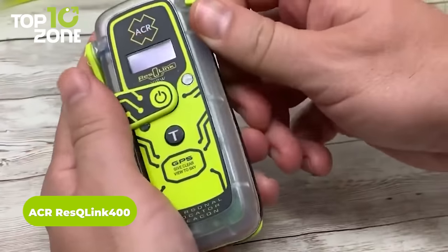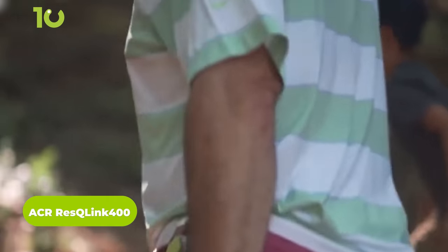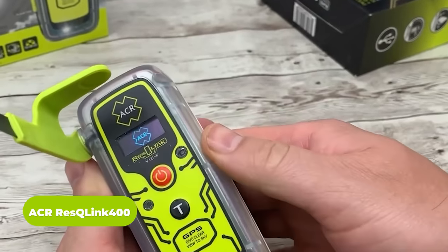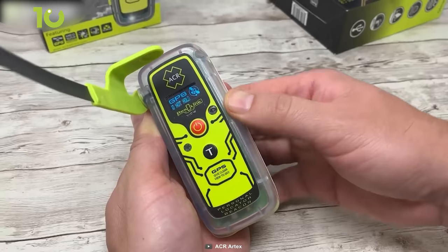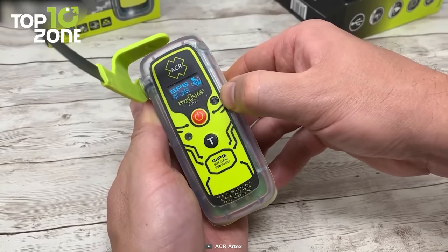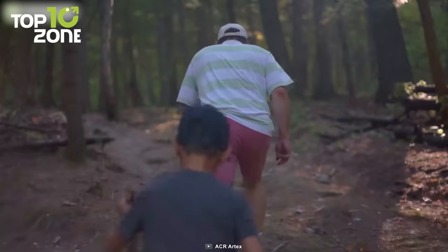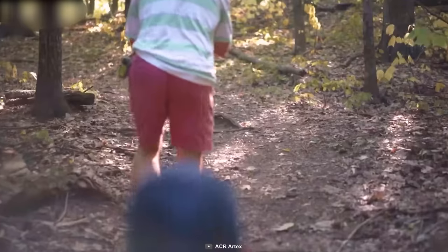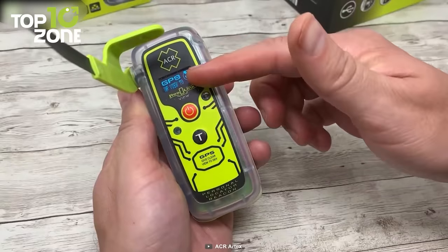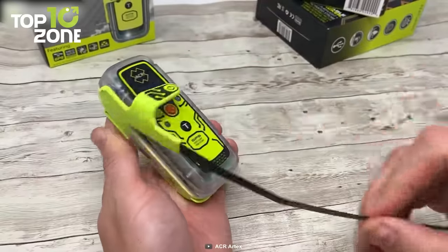This is the ACR Rescue Link 400, a personal locator beacon that improves your safety in outdoor adventures. It has three levels of integrated signal technology that quickly and accurately locate your position in any part of the world. This is possible because of the Worldwide Rescue Satellites. Now you can go anywhere your quest for adventure takes you, from mountains to undiscovered terrains — the gadget will get you covered in all places.